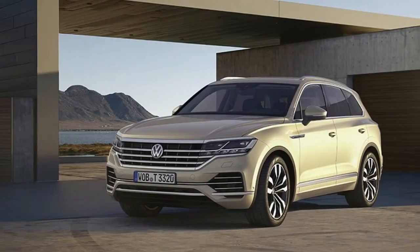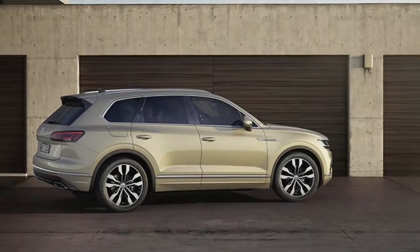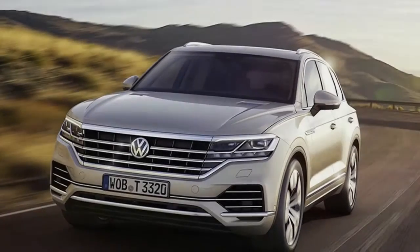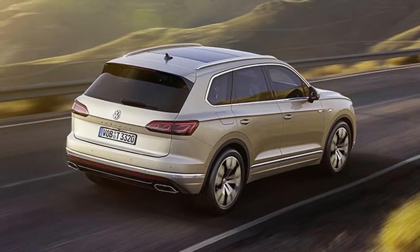Volkswagen has recently uncovered the most recent rendition of its first present-day SUV, the Touareg. It's greater and far more cutting-edge than its ancestors. As per Volkswagen, it's not for us in the United States. Rather, it will simply be launching in abroad markets, for example, China and Europe.